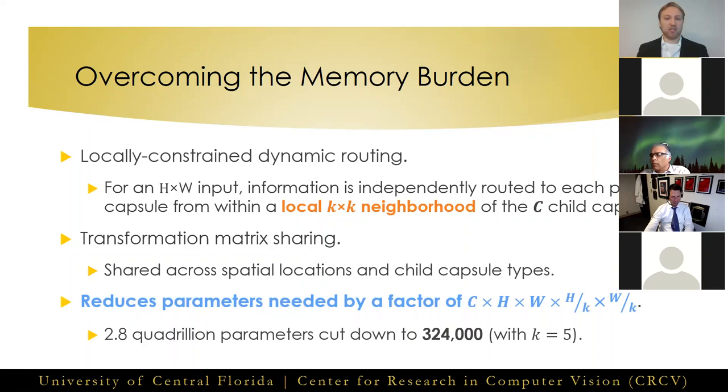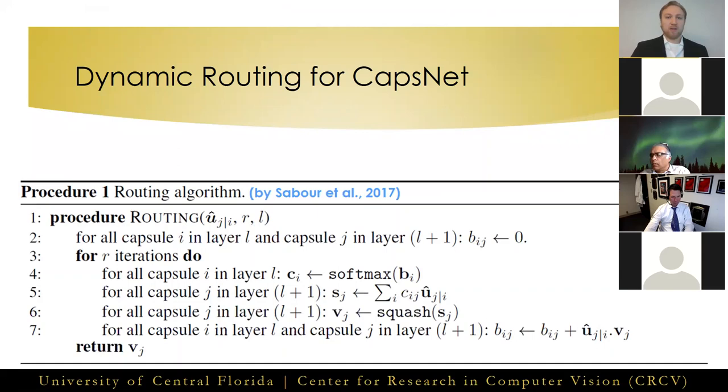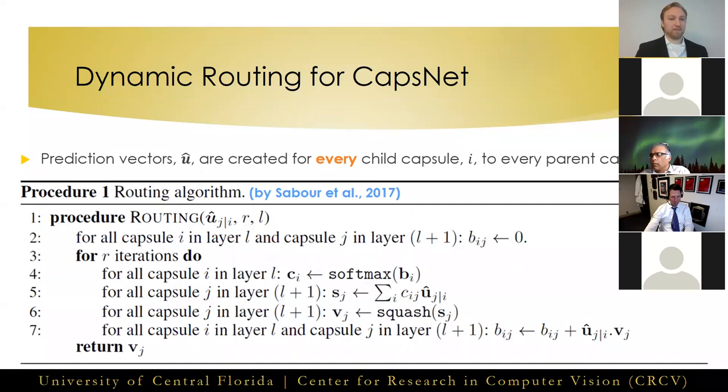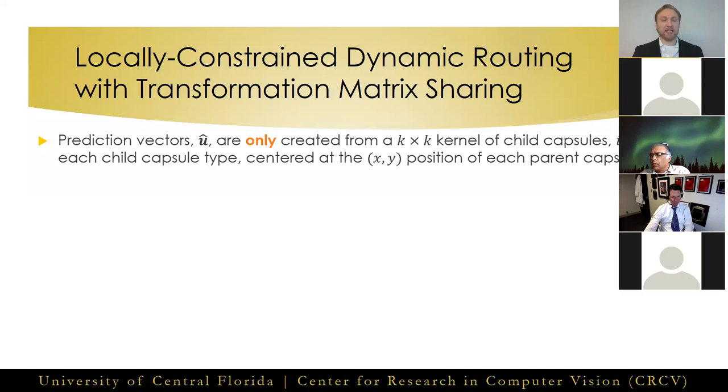Our approach reduces those needed 2.8 quadrillion parameters to only 324,000. This is the original dynamic routing algorithm from CapsNet — it creates prediction vectors for every single child capsule for each parent, and each parent is then formed as a weighted sum of predictions with dynamically obtained weights based on the cosine similarity between predictions. In our proposed locally constrained dynamic routing, we only create prediction vectors using a transformation matrix over a local k-by-k neighborhood of child capsules within each child capsule type for each parent, sharing this transformation matrix across the spatial grid and across child capsule types.